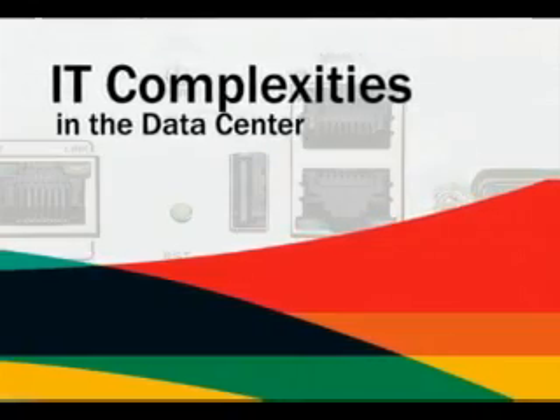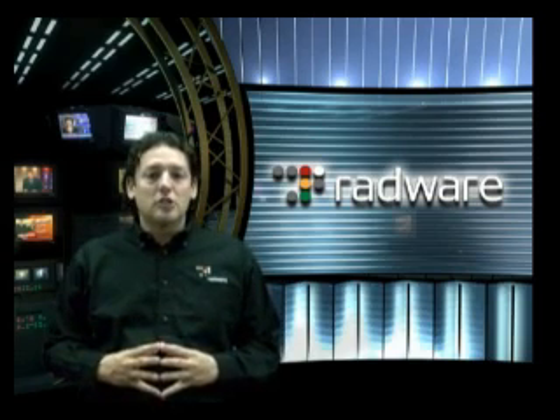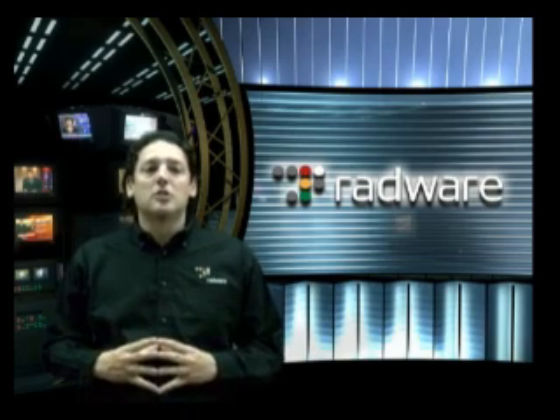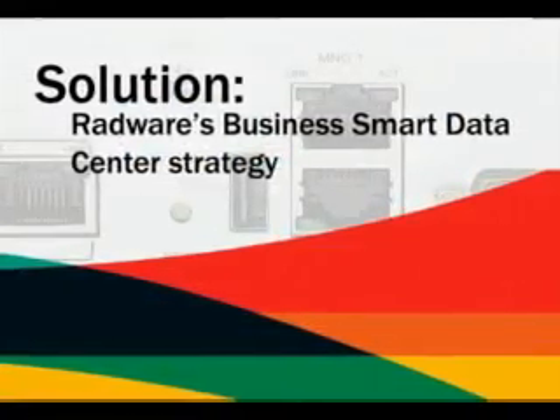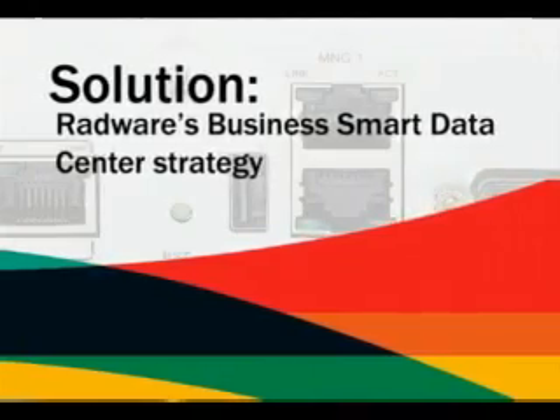These IT initiatives are also bringing complexities into the data center. Whether it's virtualization or collaboration applications, whether it's the service-oriented architecture or the data center consolidation, all these are making our life in the data center more difficult. It's harder to guarantee SLA for mission critical applications, harder to do capacity planning, and harder to operate and manage the next generation data center.